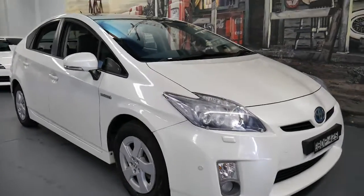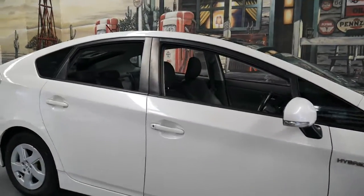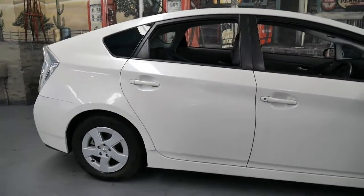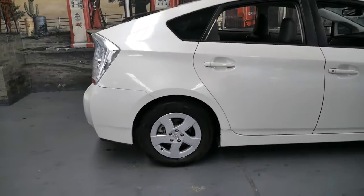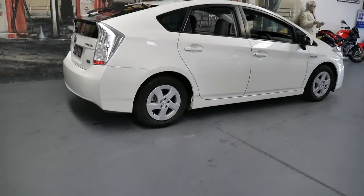This 2009 MY10 Toyota Prius has done 149,000 kilometres. Being a late 2009, it's the 2010 model, so it's the new shape.